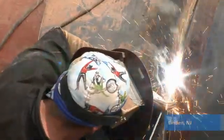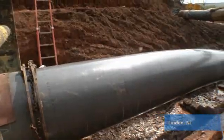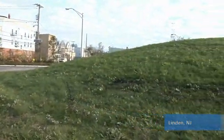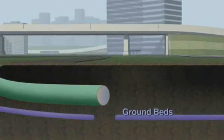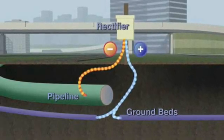The new 42-inch pipeline sections were welded, x-ray verified, and lowered into place. Final steps will include environmental surface restoration to pre-construction conditions. To prevent corrosion of the pipeline, we use a technique called cathodic protection on every section of pipe. This process provides additional safeguards against corrosion.